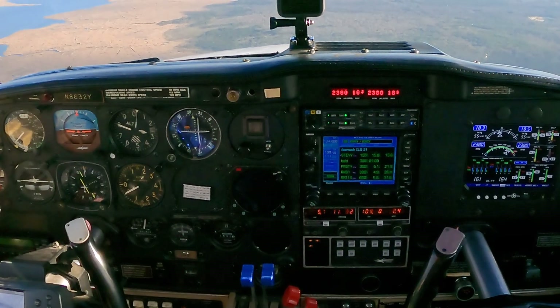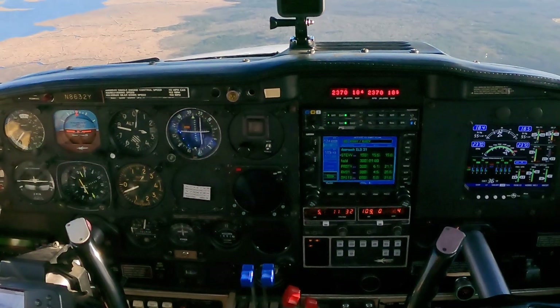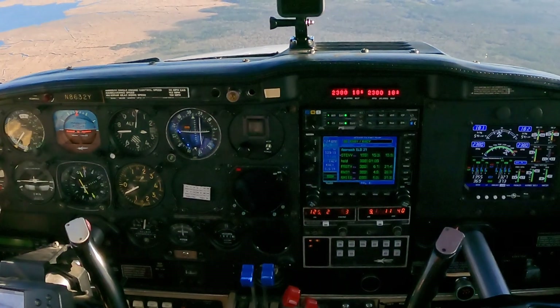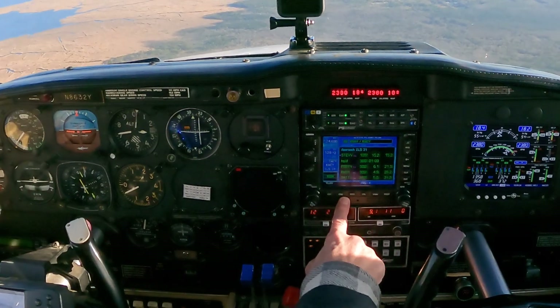500 foot per minute descent. I'm on the plate — missed approach. No traffic observed. Air service terminated, squawk VFR. Runway heading 500, then climbing turn to 2,002. This is not a published missed. I will go into suspend mode at the FAF.